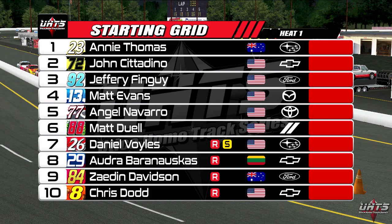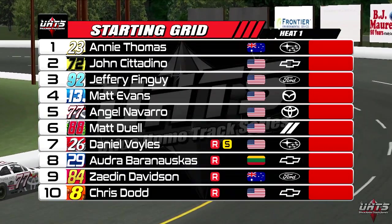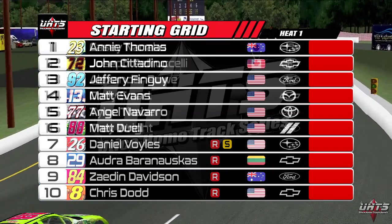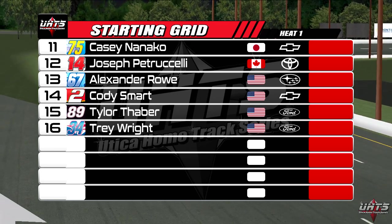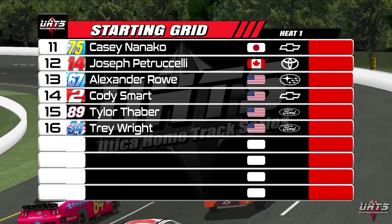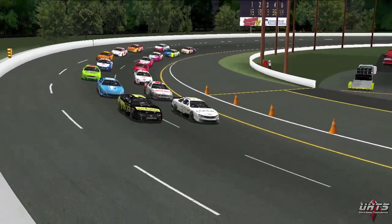Heat race number one is coming onto the track now. Zannie Thomas will lead them down to the green flag as she is the 2014 season champion. The starting grid for these heat races is determined by point standings — going back to 2014 since there was no previous 2020 race. Only the top seven starters have competed in the Utica Home Track Series before, with the rest determined by alphabetical order. Only the top ten will make it into the feature race directly, with another five transferring from the LCQ.